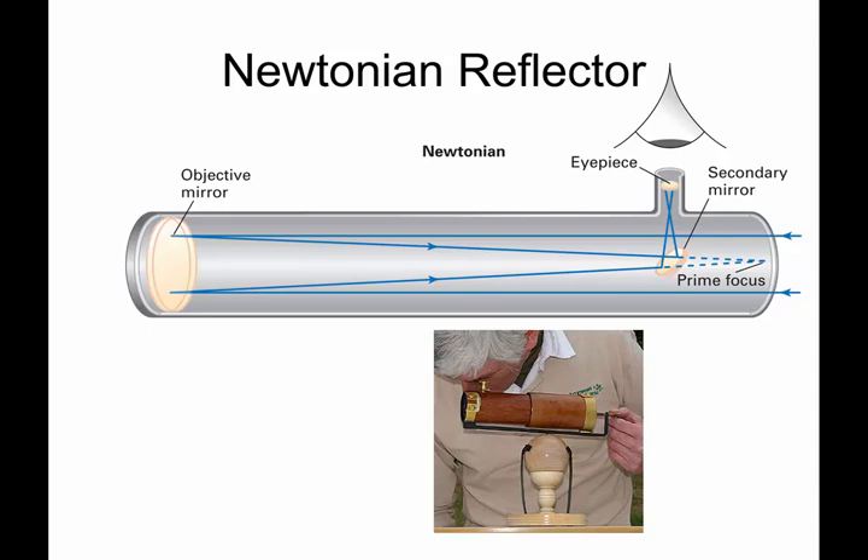they can often be identified by the fact that the eyepiece is off to the side. There is a mirror down at one end. Light comes in from distant objects, and that light is then focused by this curved mirror, brought to a secondary mirror that bounces the light sideways into the eye of the actual observer. That's a simple Newtonian telescope.